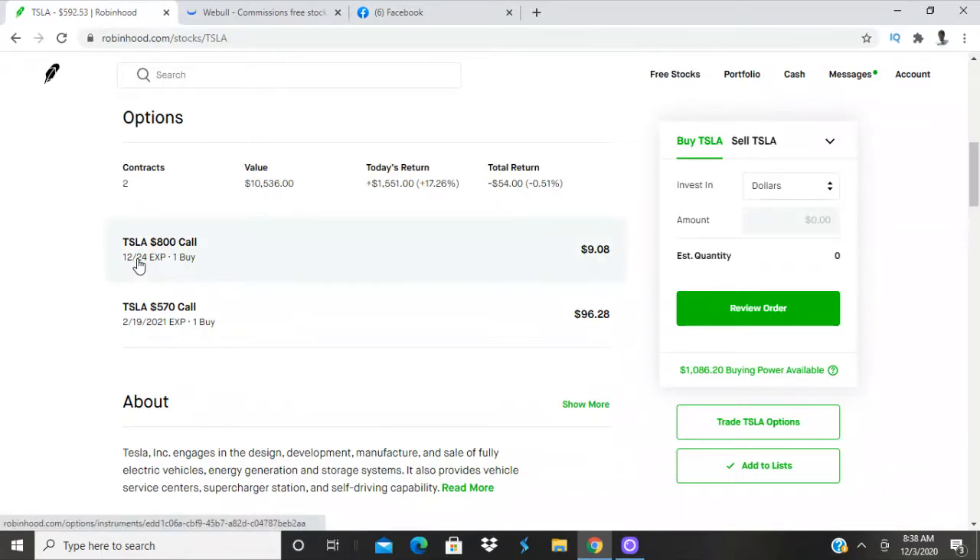Remember we got two contracts: a call option at an $800 strike price with a $9 premium — that's what it's worth right now. This one here is a $570 call that expires February 19, 2021, with a $96.35 premium. And this one expires 12/24, so we got a little time on both of these.